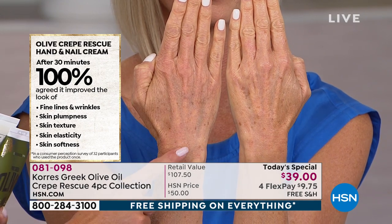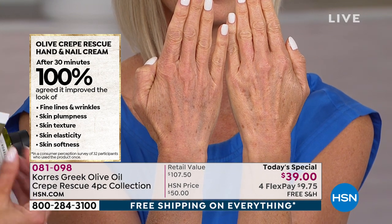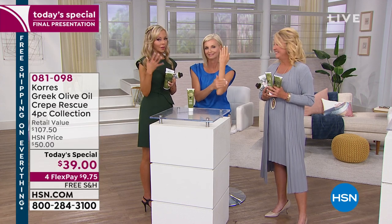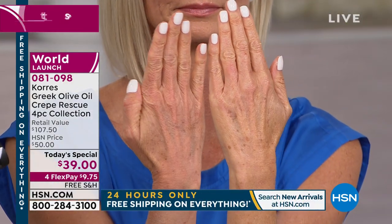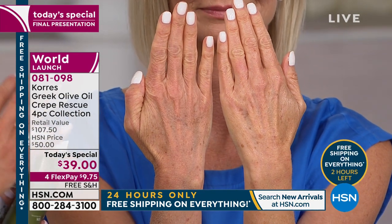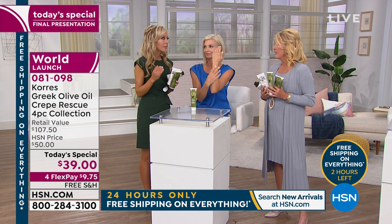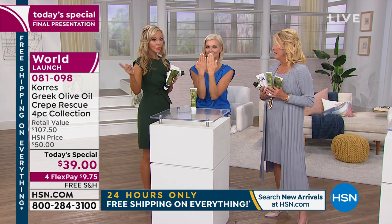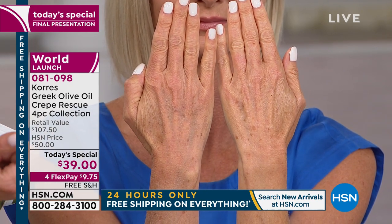After just 30 minutes you go from that sunken-in aging skin to plumper, smoother skin. It addresses fine lines and wrinkles, skin plumpness, texture, elasticity, and softness. Lena has been working on this for about two years. Getting all those serious ingredients in there without it being sticky, greasy, or heavy was very difficult — but she nailed it. It's almost like silk and not greasy at all.